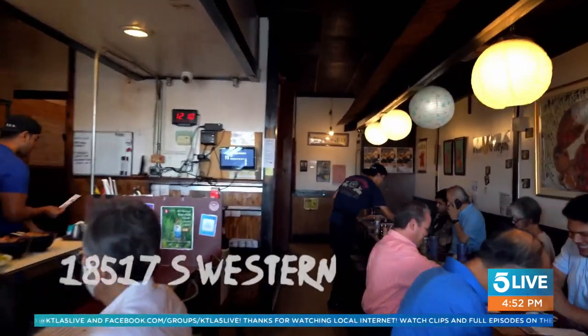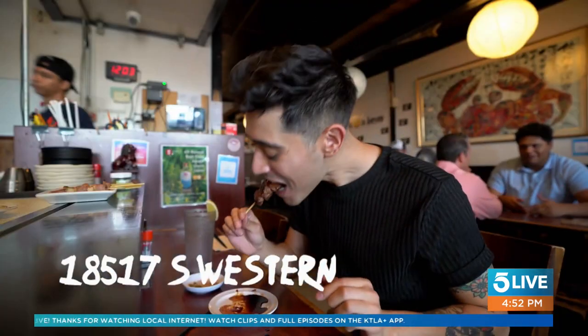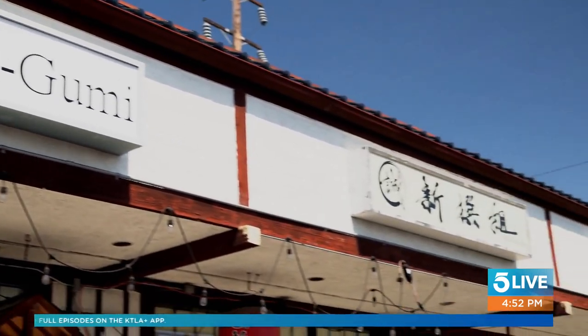To get a truly unique experience, exceptional customer service, and to taste something that's beyond your ordinary taste palette, visit Shinsengumi today. That food was so yummy — awesome, so good.